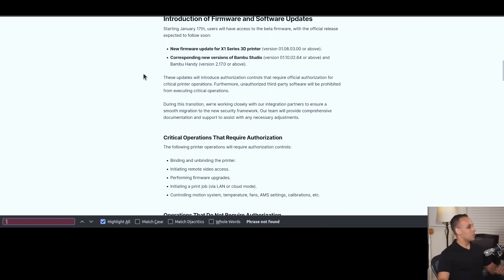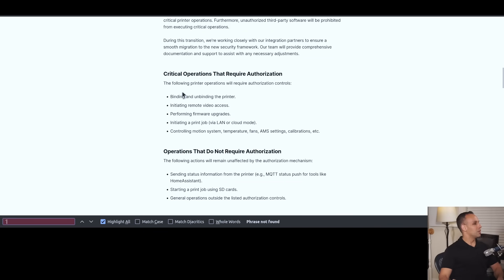Critical operations that require authorization: binding and unbinding the printer, initiating remote video access, performing firmware upgrades, initiating a print job via LAN or cloud mode. Even in LAN mode — which is not cloud — it will require authorization.